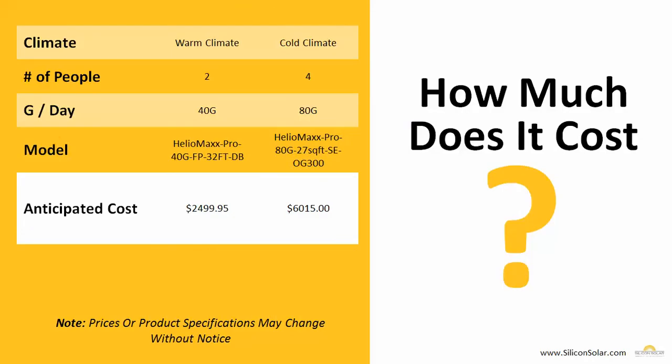So how much does all this cost? In reality, solar hot water systems are more affordable than most people think. For example, a warm climate kit for a house of two people — that's a 40 gallon a day solar hot water system — is only going to cost about $2,500. The next example is a cold climate kit for four people, producing 80 gallons of hot water a day. This is an OG 300 certified system, perfect for anybody in California looking to maximize their rebates and incentives, and that system costs just a little over $6,000. When you factor in energy savings, federal and state incentives, and other rebates, these systems will actually pay for themselves in just a few years.